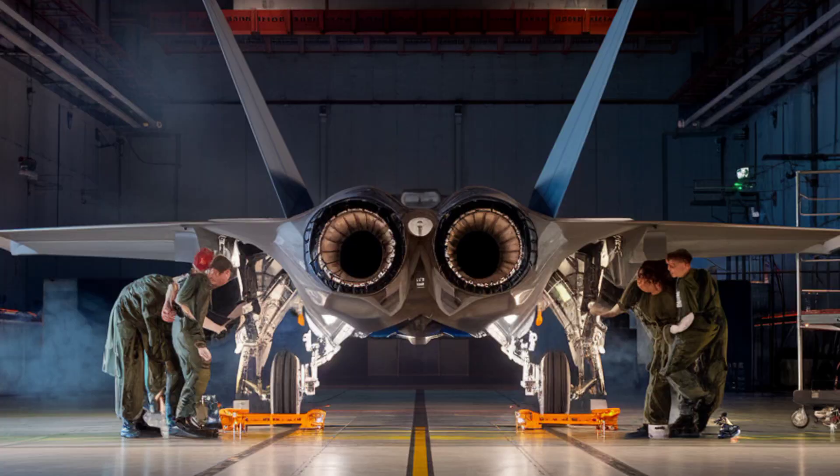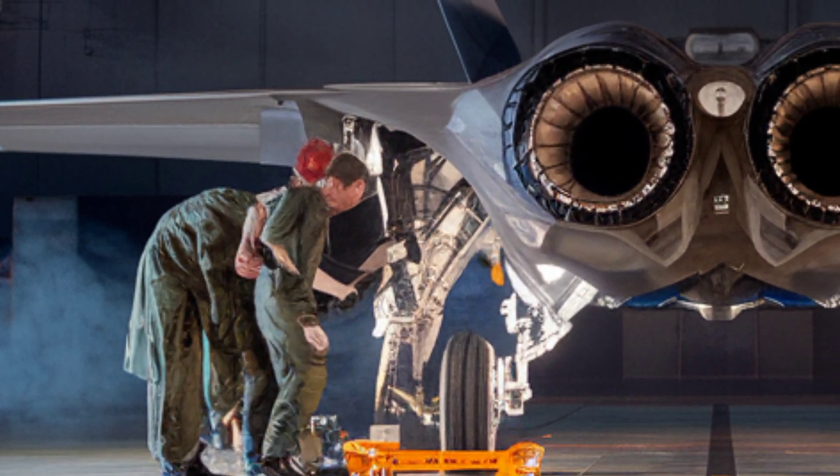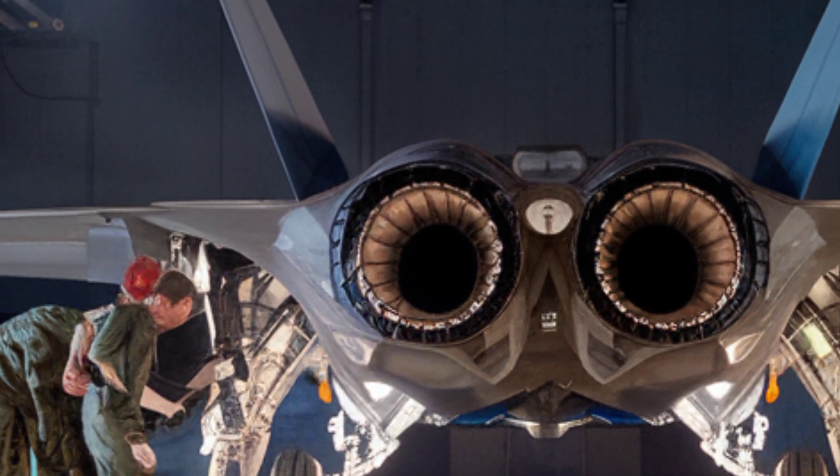Before every mission, specialized technicians perform detailed inspections. Every bolt, panel, and circuit is checked to ensure the jet's stealth capabilities and advanced systems remain operational.